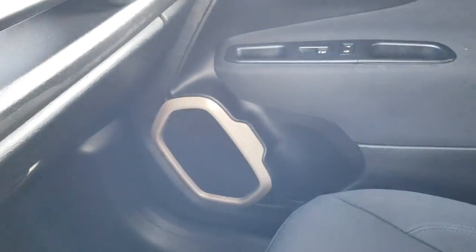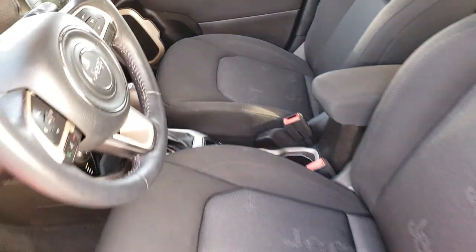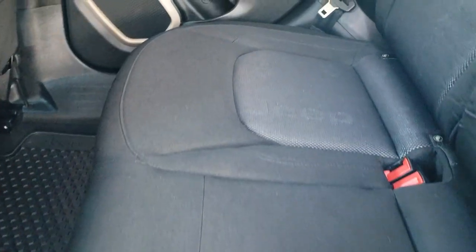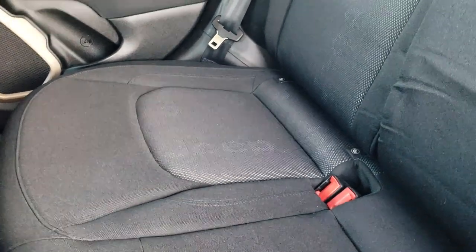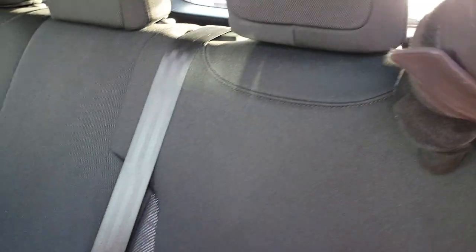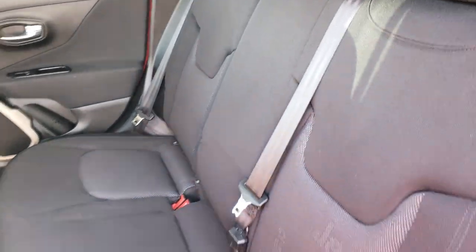We'll check out the back seats and then under the hood. Back seats are just as clean as the front seats — no rips or tears back here. It does have the latch child safety system for your car seats. Factory all-weather floor mats, and the carpeting is very clean back here. And to get these seats down, there's just a little button right here — push that and then they go down like so. Very clean back here.